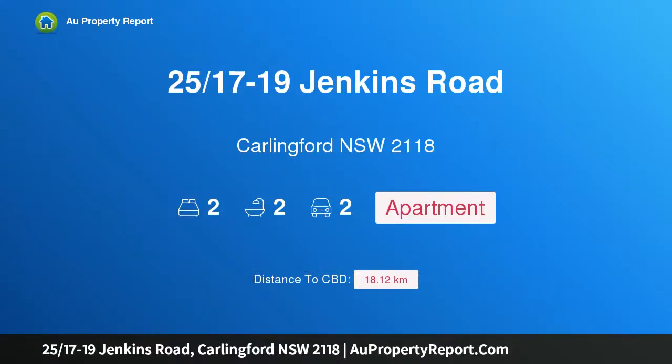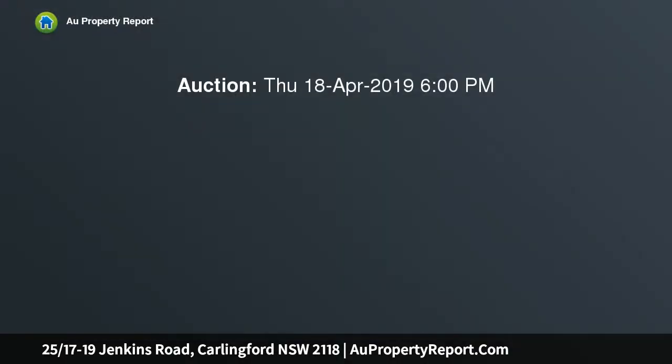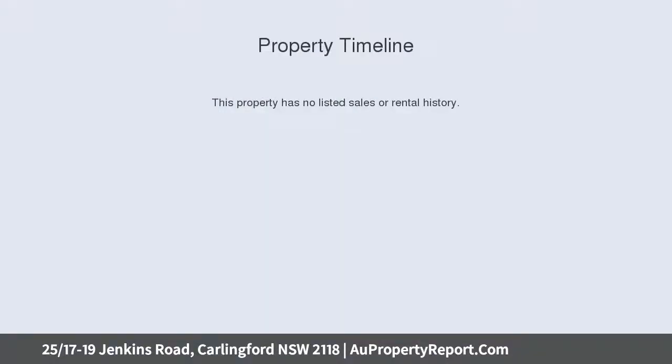I am glad to introduce property 25, 17-19 Jenkins Road, Carlingford, New South Wales 2118. This brand new apartment is set in a convenient central location, boasting an easy walking distance of shops and services. This brand new home is sure to impress, with modern open plan living designed to enhance the enviable indoor-outdoor lifestyle.